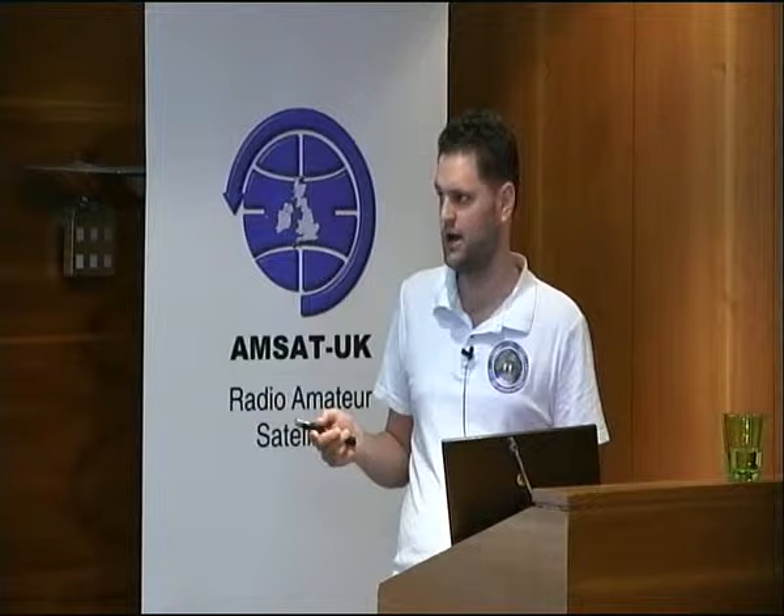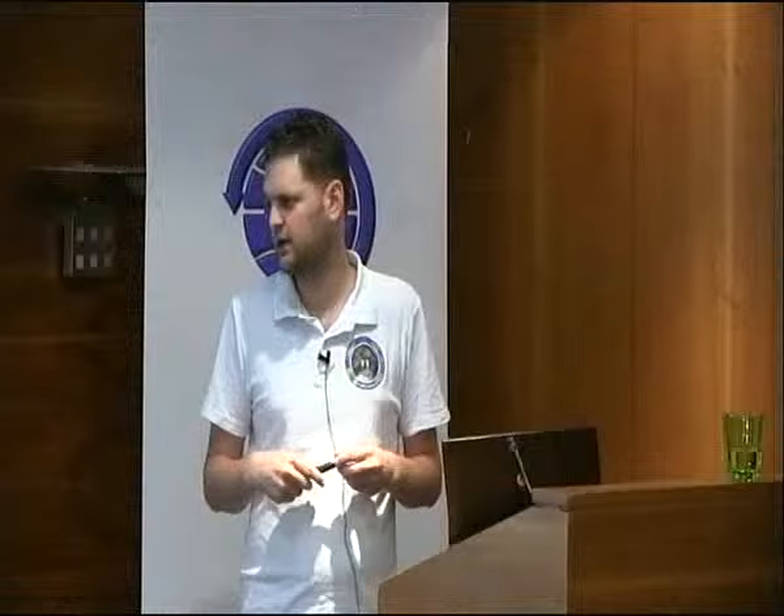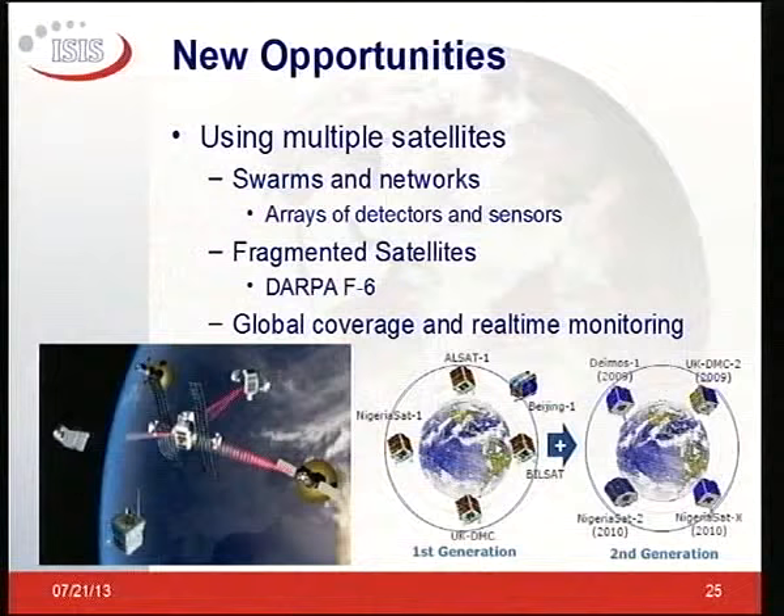New opportunities for nanosatellite applications — actual real-world applications, apart from a CW beacon for radio amateurs — include using multiple nanosatellites in a swarm or network for array detections, multiple sensors, fragmented satellites, building a system out of multiple building blocks, and global coverage and real-time monitoring. One of the first generation examples is UKDMC and basically all the SSTL missions doing Earth observation with these shrinking platforms.